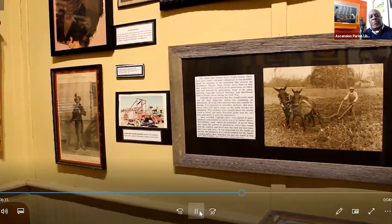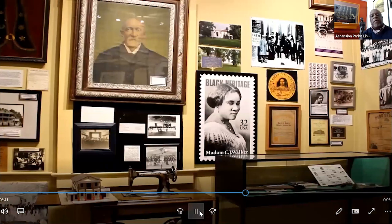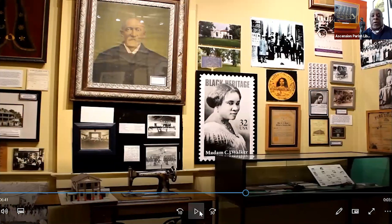COVID has put us in a place where we're now doing virtual interactions like this Zoom session. It gives us an opportunity to share our museum not only with physical visitors but virtually as well. We're glad many of you signed up for this virtual tour. You see a postage stamp that says Black Heritage with Madam C.J. Walker's name on it — another entrepreneur and inventor celebrated here in our museum.